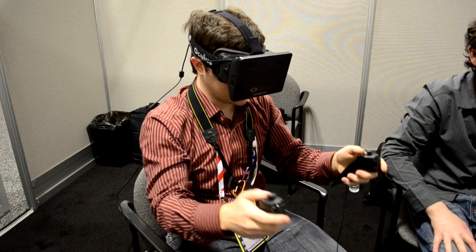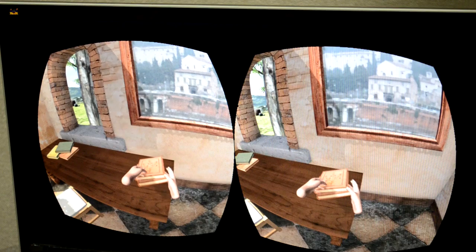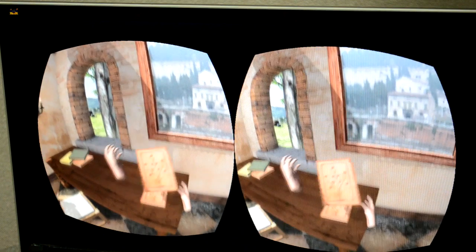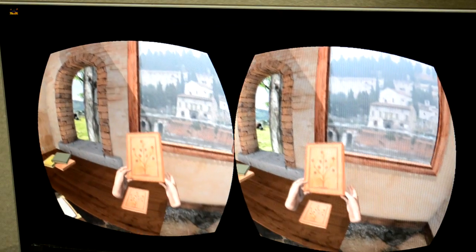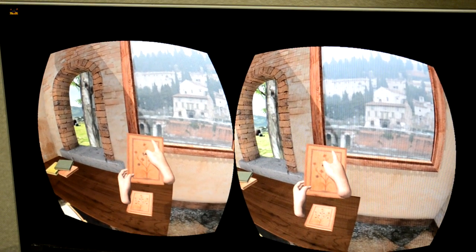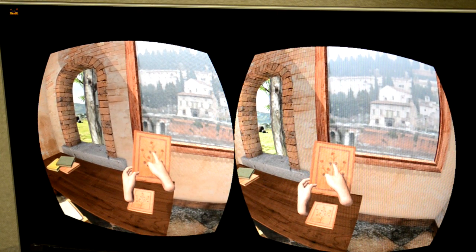It's weird to see my hands come over to me. Do you experiment with having the hands not be physical objects? Yes, and it had its own benefits and caveats too.